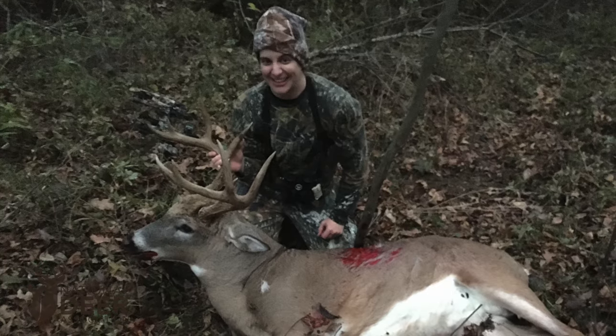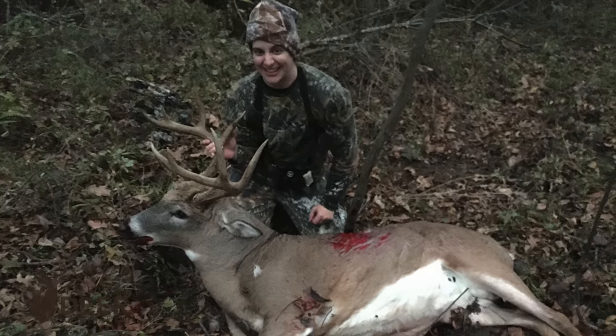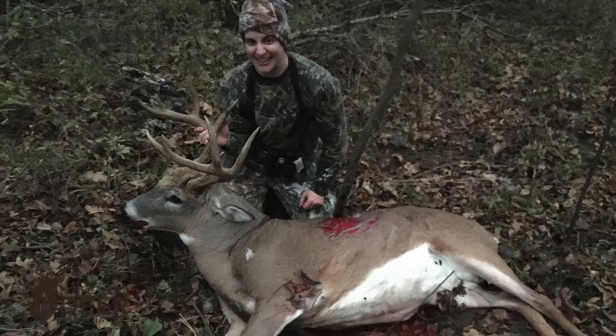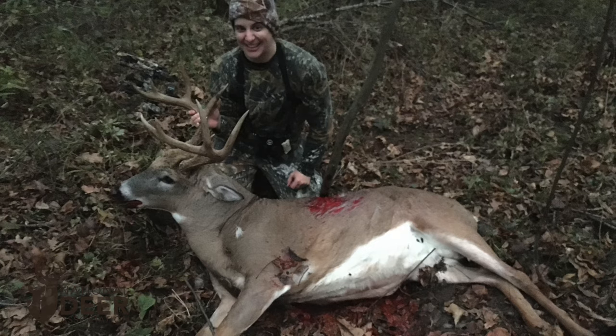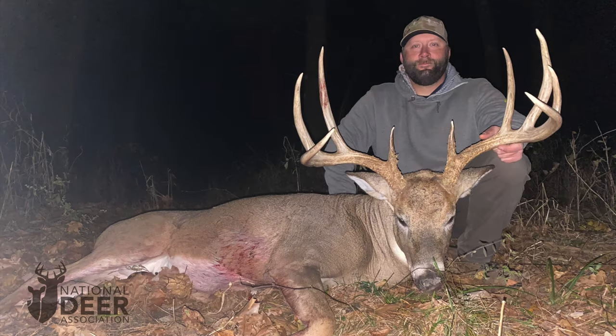Here's another Wisconsin buck killed by bow hunter Kelly Van Beek in 2020. Does this deer look sick or wasting away? It tested positive. What about this one? Mike Gosar killed this one on the same property as Kelly's deer, also in 2020. Again, positive for CWD.